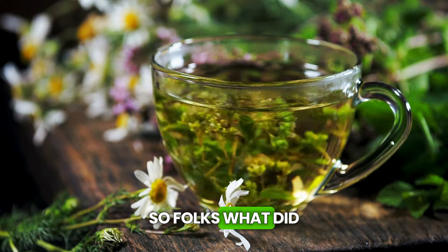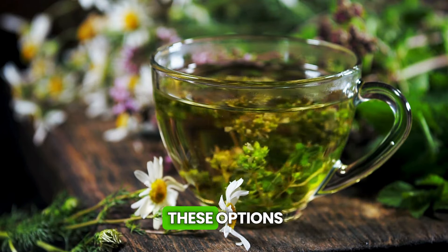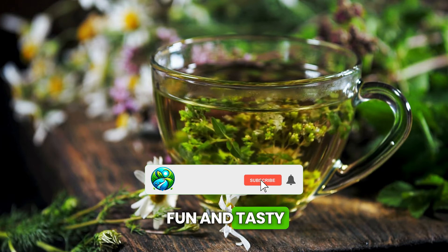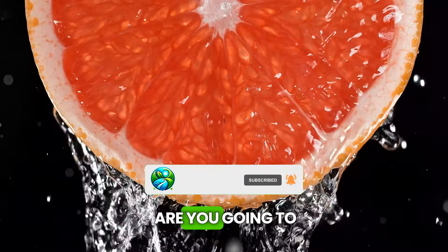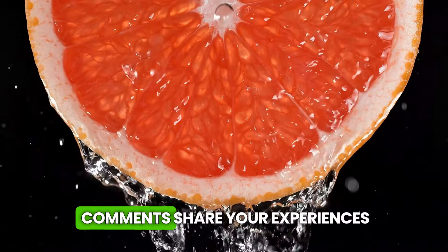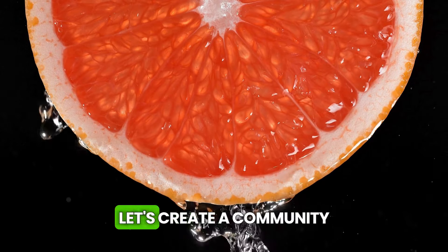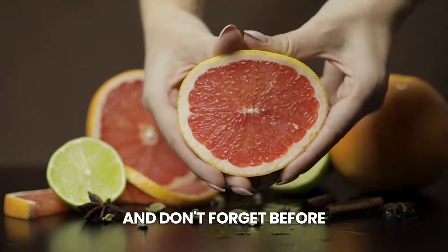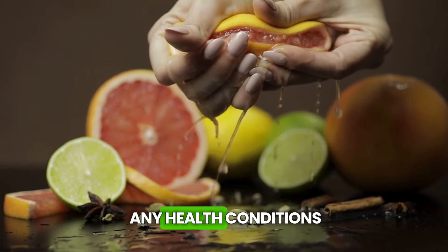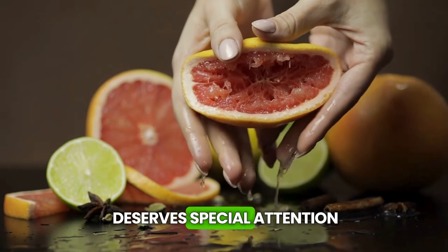So folks, what did you think of this journey through the world of drinks that are good for the liver? I hope you're excited to try some of these options. Remember that taking care of your health can be fun and tasty. Which of these drinks are you going to try first? Or do you already drink some of them? Tell us in the comments. Share your experiences, your questions, your own recipes — let's create a community of happy livers. And don't forget: before making big changes to your diet, especially if you have any health conditions, it's always good to chat with your doctor. Every body is unique and deserves special attention.